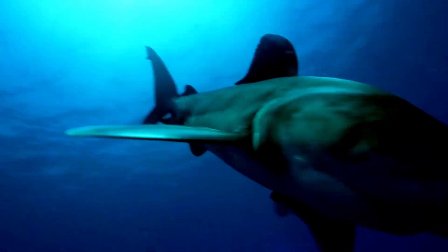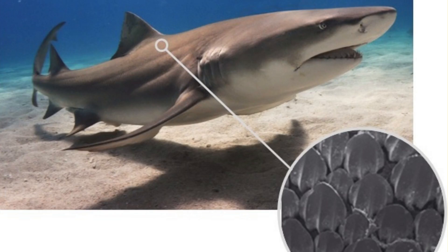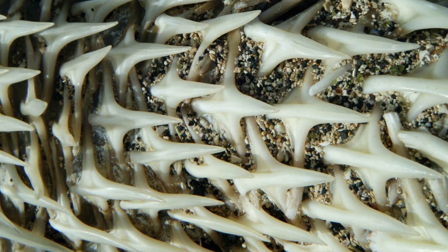Before we wrap up, let's dive into some jaw-dropping facts about sharks. Fact number one: the skin of a shark consists of small denticles, which contain dentin — the same thing found inside your teeth. So instead of scales, they essentially have millions of tiny teeth covering their bodies. These denticles make shark skin feel much like sandpaper.